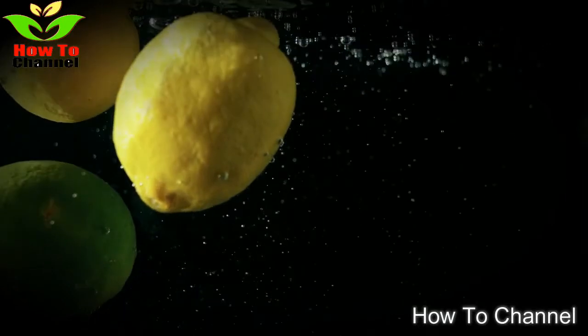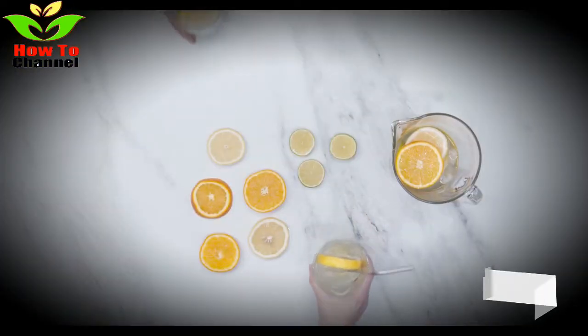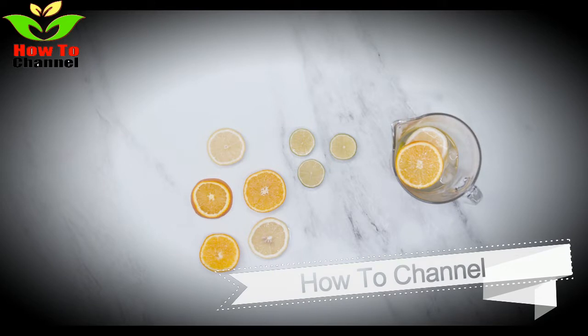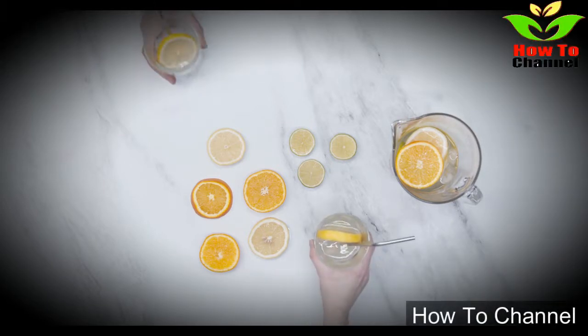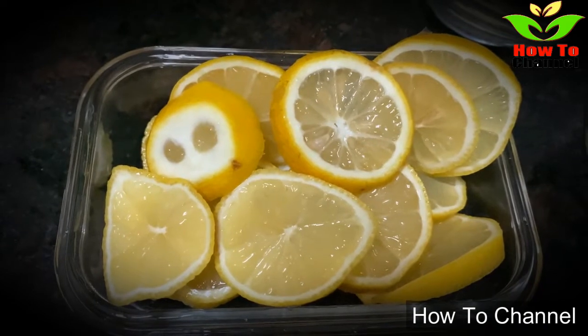The average lemon contains 53 mg of vitamin C, and the average lime contains 29 mg of vitamin C. Lemons are also richer in folate and potassium, but limes have more vitamin A. The two fruits mostly differ in their nutritional content.